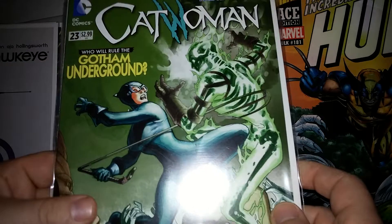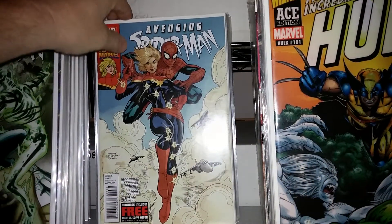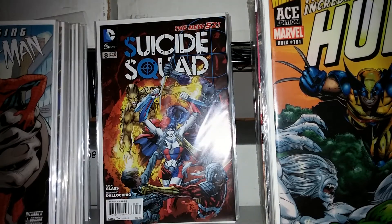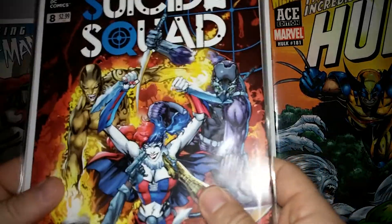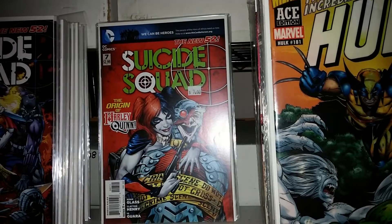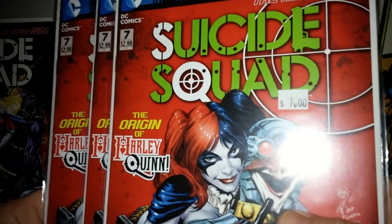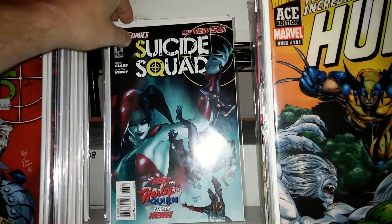Some more copies of Avenging Spider-Man 9 and 10. Suicide Squad 8 — a couple of those. It's kind of the end to the Harley Quinn origin story here. Number 7 is her origin. Actually, I guess it starts at number 6. That's another number 7. There's number 6 — it's got a really cool cover.